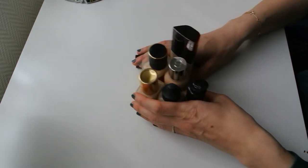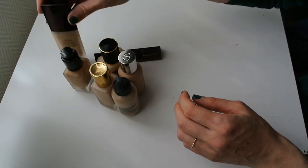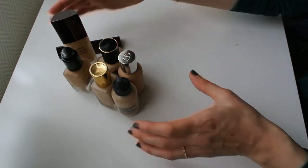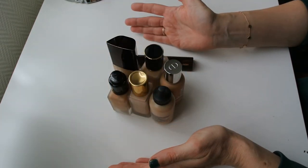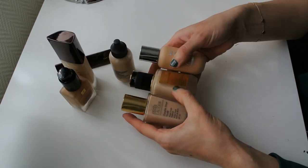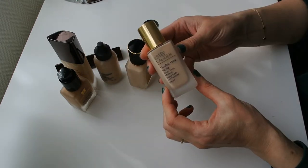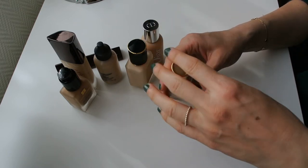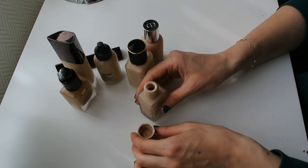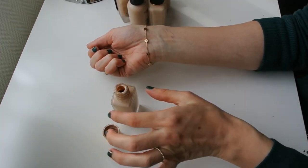I'm going to start with my foundations, going through the ones I use most often first, then the ones I use least often. These are basically all of my foundations — I have seven foundations. These are the three I enjoy the most on the daily. Let's start with my favorite one, which is the Estée Lauder Double Wear Nude Foundation. The Double Wear line from Estée Lauder has always been my favorite. I've had the original one, the light version, the reformulated one, and as of recently, this is the one I'm the biggest fan of.